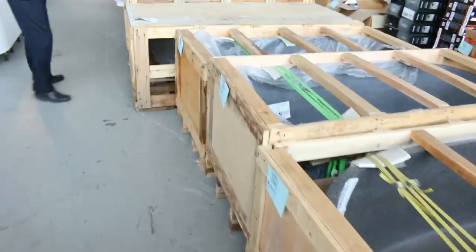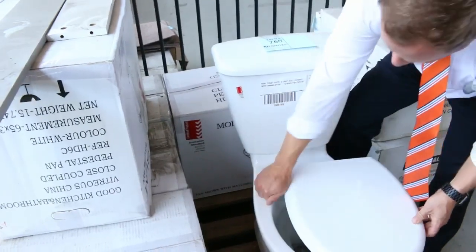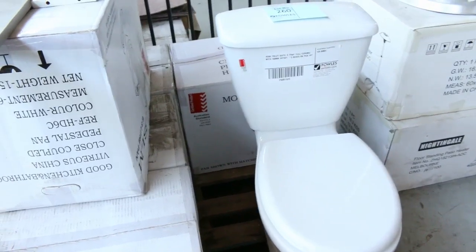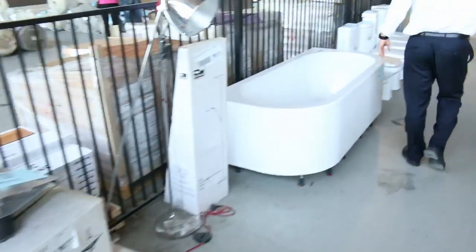There are 6 stone baths, looking at around $1,000 a piece. Have a look at these toilet suites as well — these ones are all ceramic: ceramic cistern, ceramic bowl, ceramic lid. Beautiful looking toilets. We'll get them going for $40 a shot tomorrow, and I think there are still around 20 of those left.